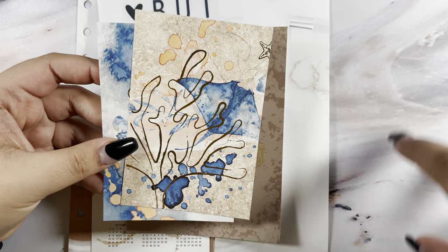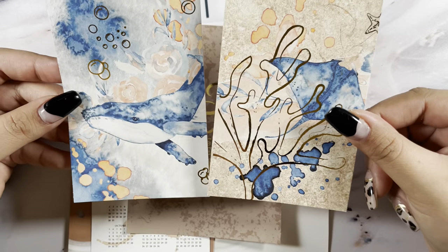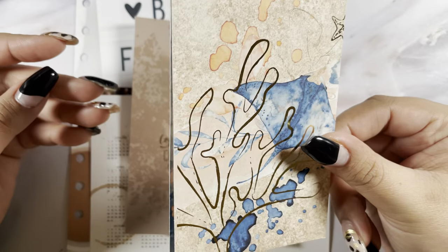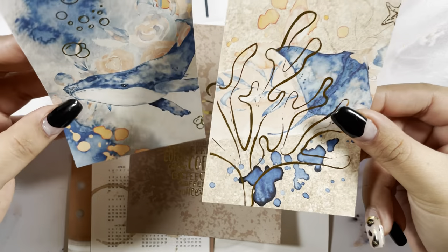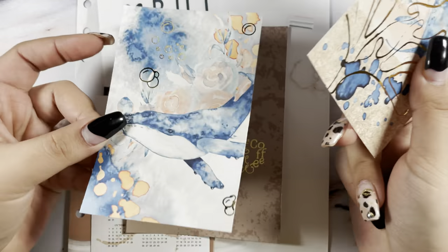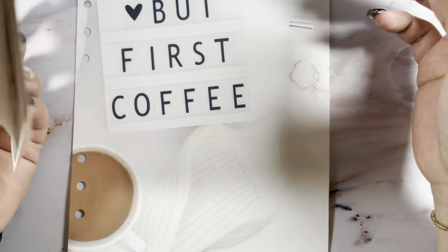I don't like the empty pockets on the back side of the planner so I wanted to fill those up, so I got two extra prints. I did get the wrong size but I'm just going to trim them a little bit and that'll be fine. Since that planner is sea/ocean animal themed I went ahead and grabbed these two and they are in gold foil, so I love those.